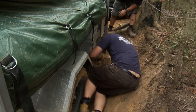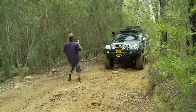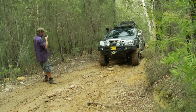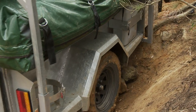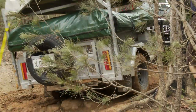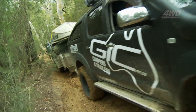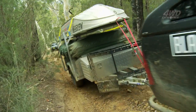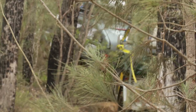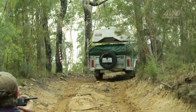Breno, I reckon you should probably jump out of there before we get going. Slowly, slowly. You can see what a difference those rocks make — the trailer just walked up that, easy. Tidy work, mate. Tidy work.